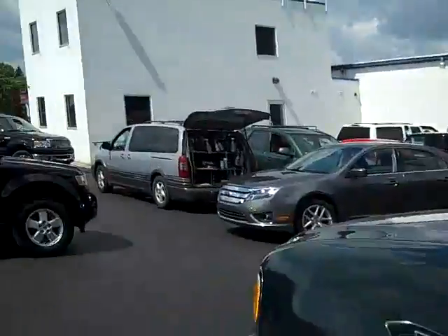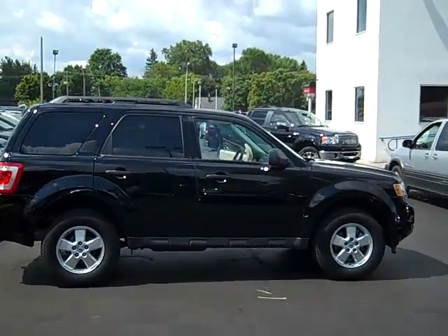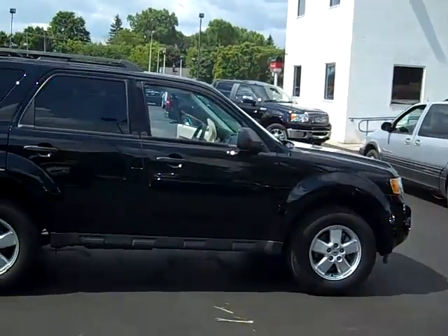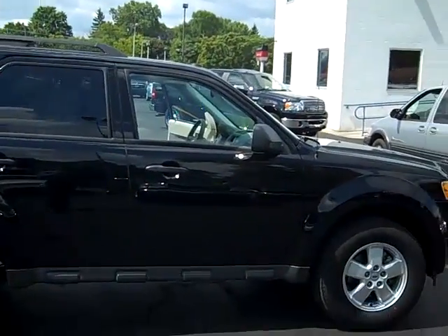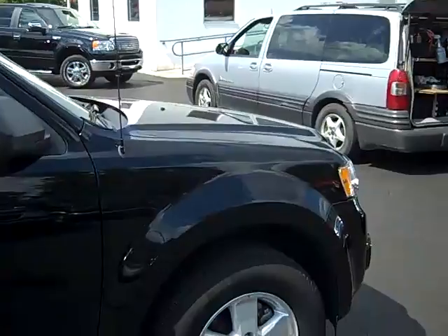Hi, this is Scott Brindley, Internet Manager with Midland Ford Lincoln Mercury, and this is stock number UT 10317. It's our 2010 pre-owned Ford Escape front-wheel drive.